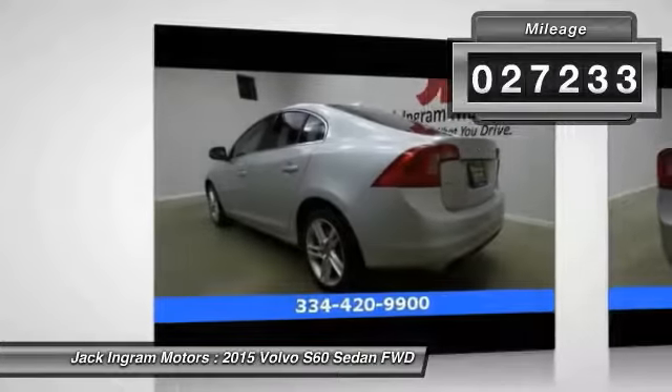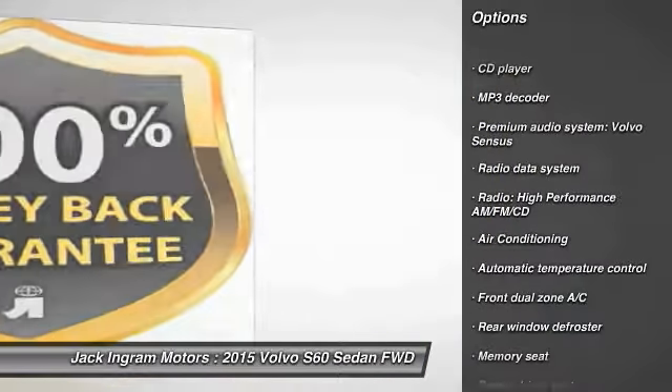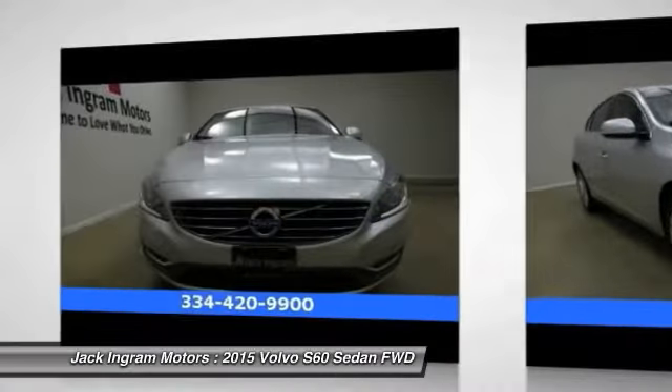Here are some of this vehicle's great options: power passenger seat, traction control, dual airbags, power steering, air conditioning, front four-wheel disc brakes, eight speakers, security system, power windows, electronic stability control.